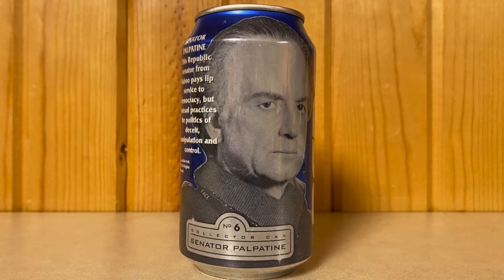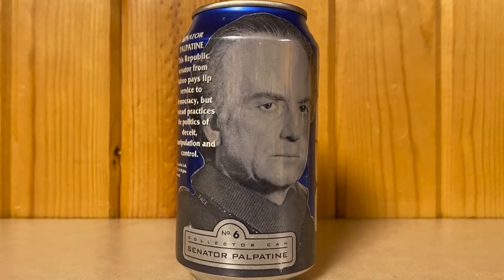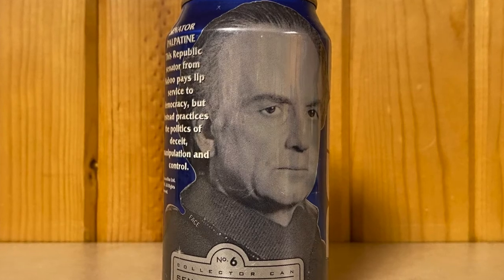Number six is — still not Obi-Wan — it's Senator Palpatine. This Republic senator from Naboo pays lip service to democracy, but instead practices the politics of deceit, manipulation, and control. A little bit of a key there to who this senator is going to become — some people who went to see this movie had no idea who he really was.